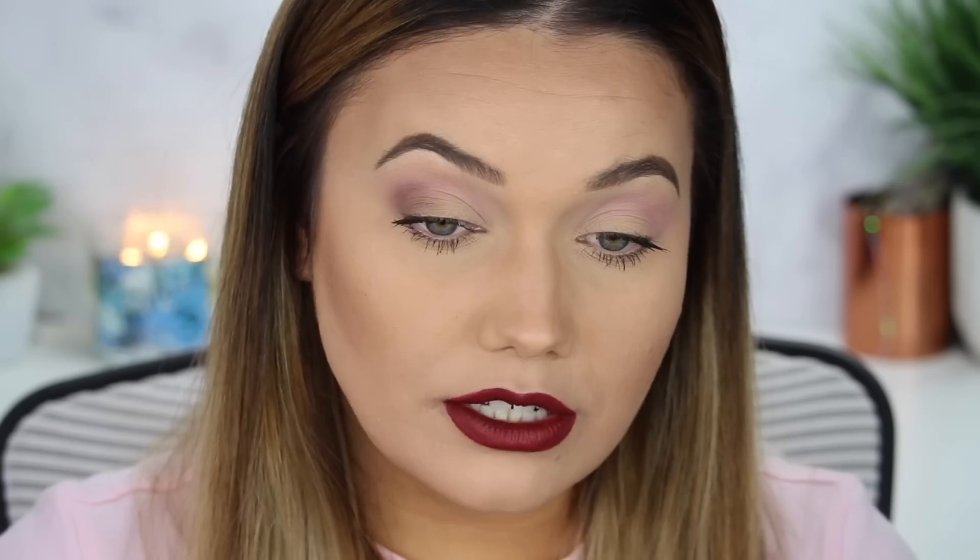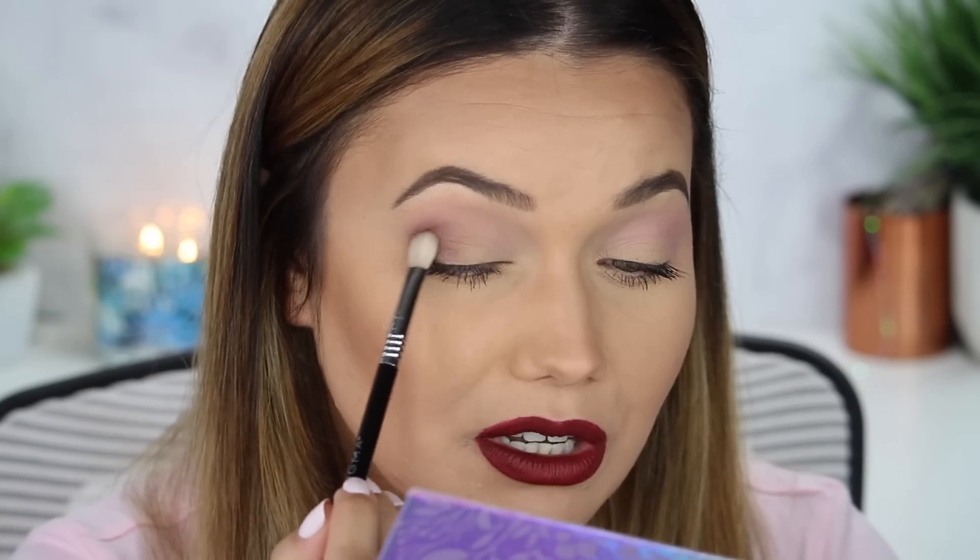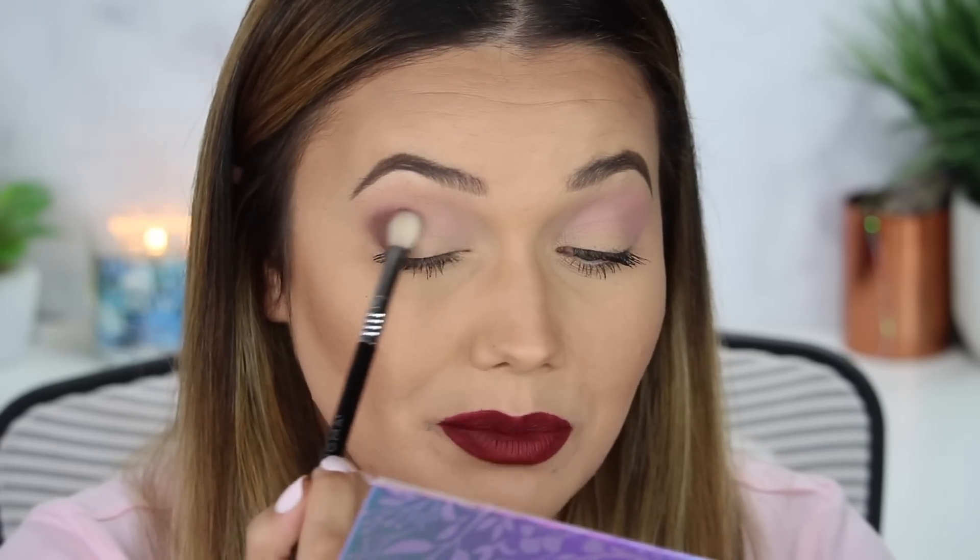I'm using the shade Innocent as a transition tone with my Sigma E40 blending brush — it pairs beautifully with the Belladonna lip. Now I'm jumping into Claystone for a more concentrated smoky effect on the lash line and in that outer V. I'm taking that with my Sigma E25 blending brush, starting in the outer V and then focusing it down to the lash line. Really just blending that in. Do you ever start doing your makeup one way and then completely change the game halfway through? That's why it takes me so long to get ready!